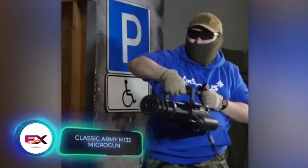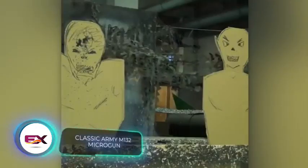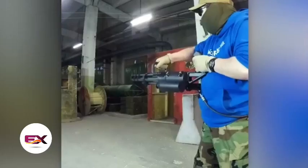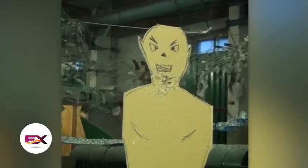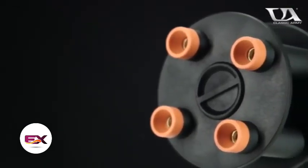From action classics like Terminator 2 to the high-speed thrills of Fast and Furious 7, characters have tackled challenges using the minigun family in many movies. These multi-barrel machine guns have gained fame, and now you can find similar ones in airsoft stores.